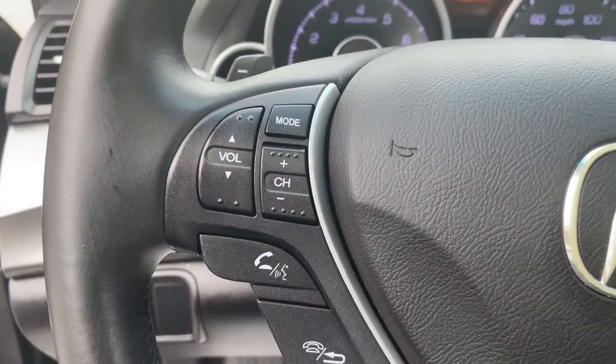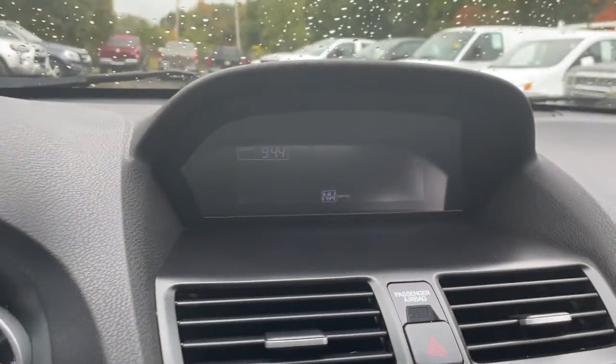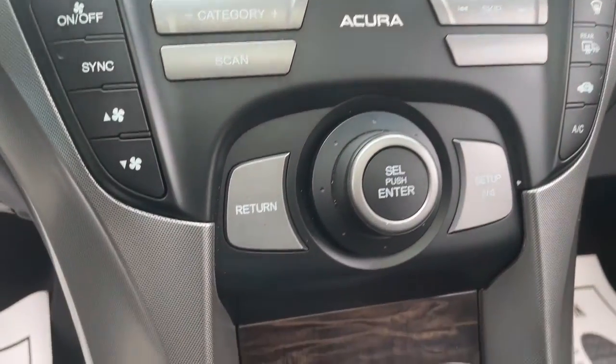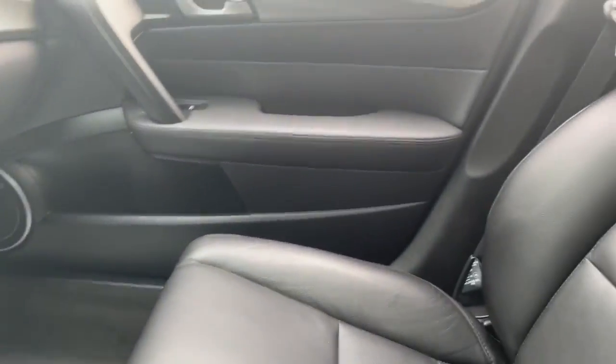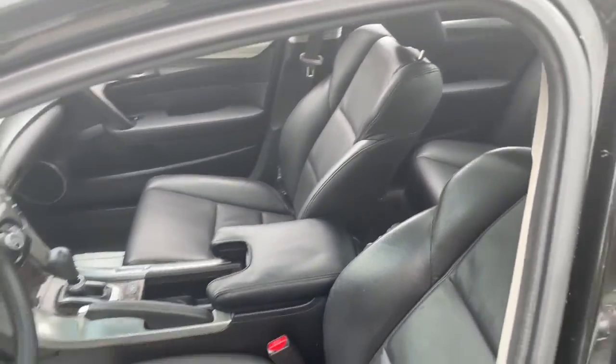These are just some of the great options this vehicle comes with: sun moonroof, V6 cylinder engine, fog lamps, woodgrain interior trim, satellite radio, Bluetooth connection, dual zone AC, stability control, auto dimming rearview mirror, and intermittent wipers.